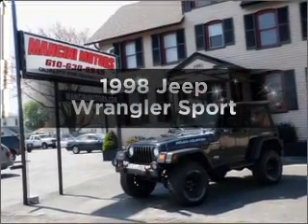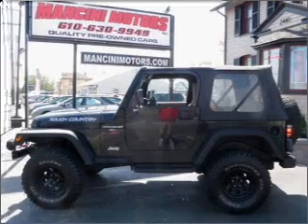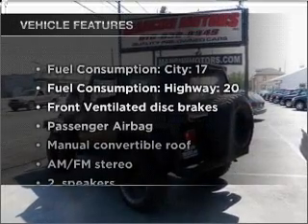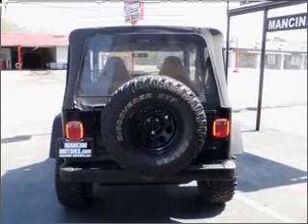Find everything you want in a ride under one roof with this vehicle. With a solid 6-cylinder engine connected to a manual transmission that will keep you in touch with your vehicle. Plus, enjoy these notable features that are included in this ride: power steering and AM-FM stereo with a CD player.